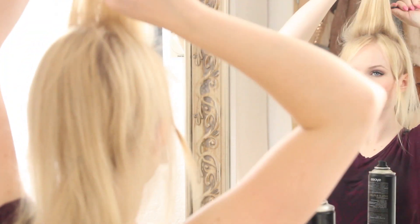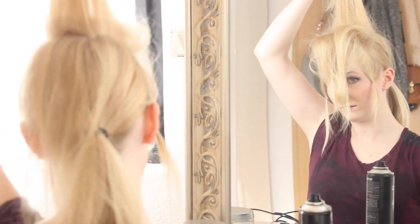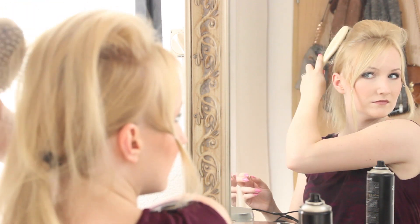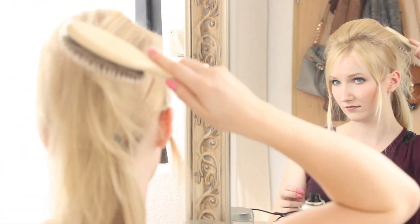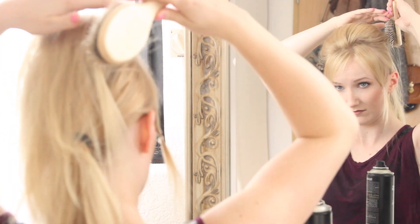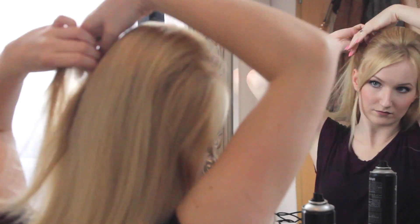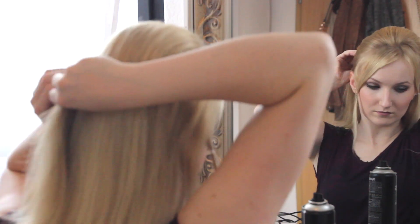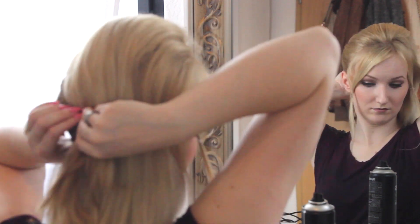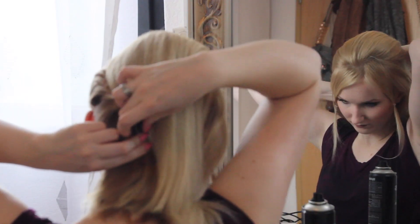The sections I've created I'm now going to tease. You don't have to do this, but I do it because I have fine hair at the back of my head, and if I don't tease it, it tends to go flat. I then smooth my hair over the teased sections so it doesn't look too crazy. Now I twist the sides.